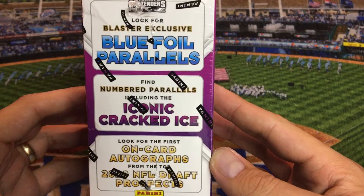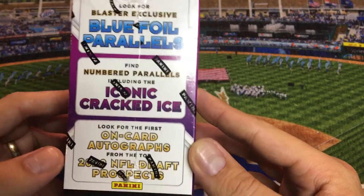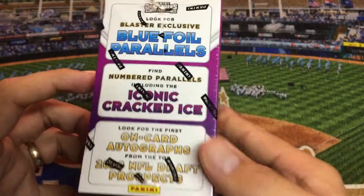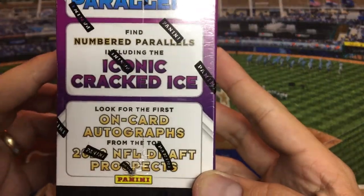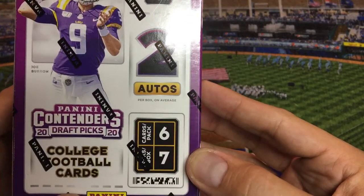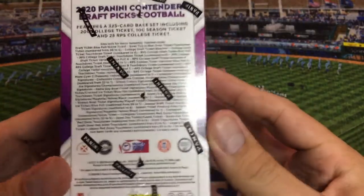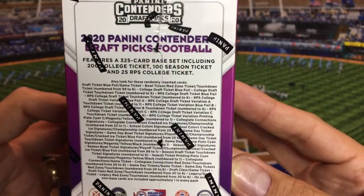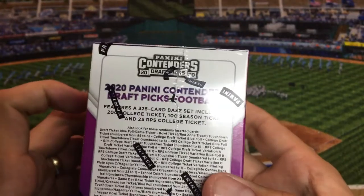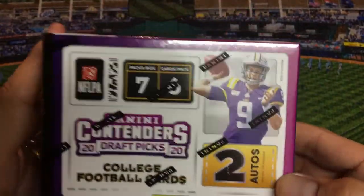It looks like we have blue foil parallels that we can get, exclusive to the blasters. We have some numbered parallels, including the iconic cracked ice, and it says look for first on-card autographs from the draft prospects. So there might be some guys in here who didn't get drafted. Six cards per pack, seven packs per box — that should be 42 cards total. Two autographs per box on average. This was priced at $19.99, with a 325-card base set including 20 college tickets, 100 season tickets, and 25 RPS college tickets. I'm not sure what RPS stands for.